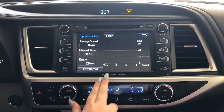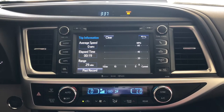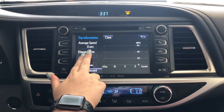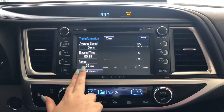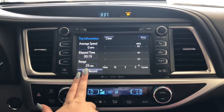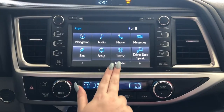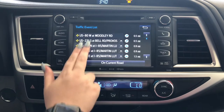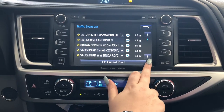You can go to Eco and see every 15 minutes — up to 60 miles per gallon — how much energy and gas you're using, your average speed, elapsed time, and range in miles. This car currently has 29 miles until it needs to be filled up. From Applications, you can go to Traffic to view your traffic event list, including any collisions or construction around you.